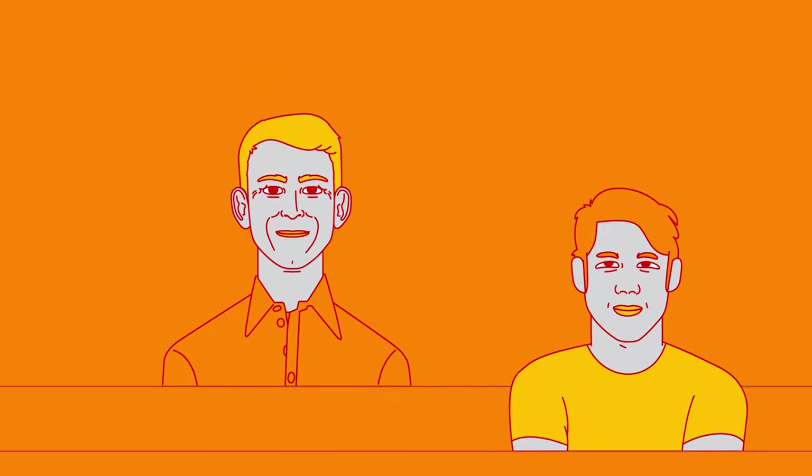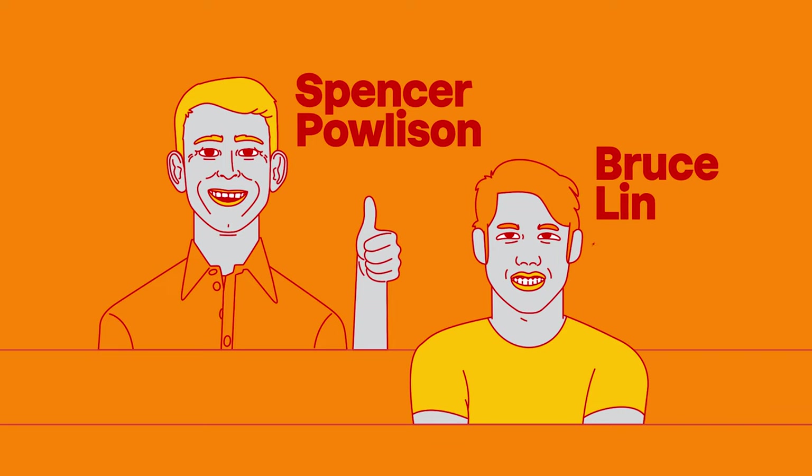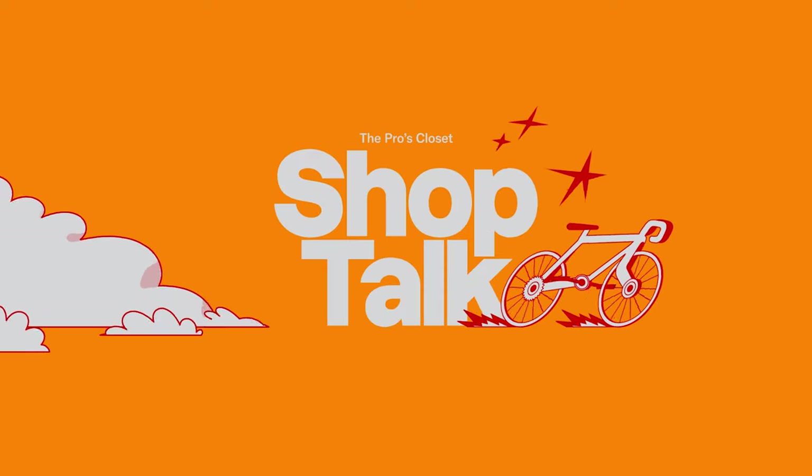Tomorrow's Bruce's birthday and I have an awesome surprise planned. We are going to compare a 2016 Specialized Stump Jumper with a 2021 Specialized Stump Jumper, but it'll be a little bit of a surprise which one he gets. So let's go find those bikes and see where Bruce is at. I'm Spencer. I'm Bruce. This is Shop Talk.